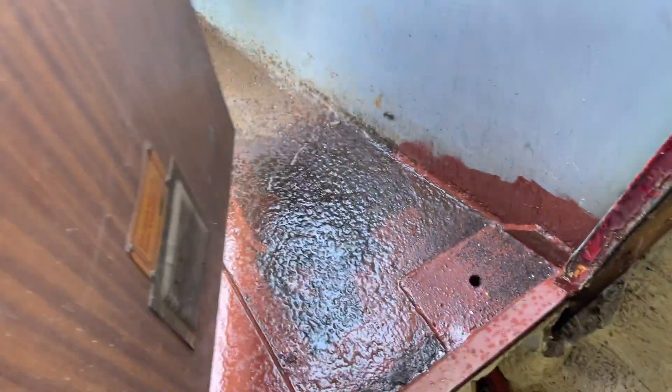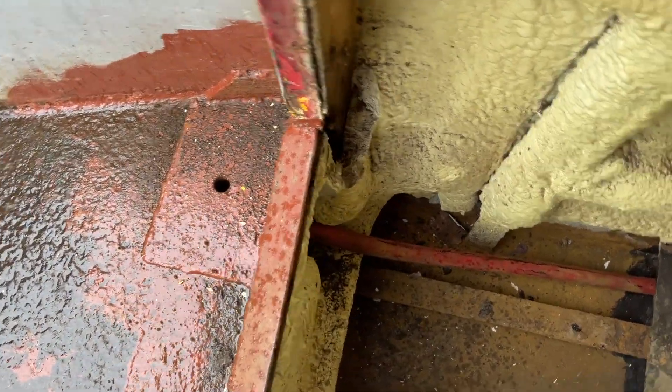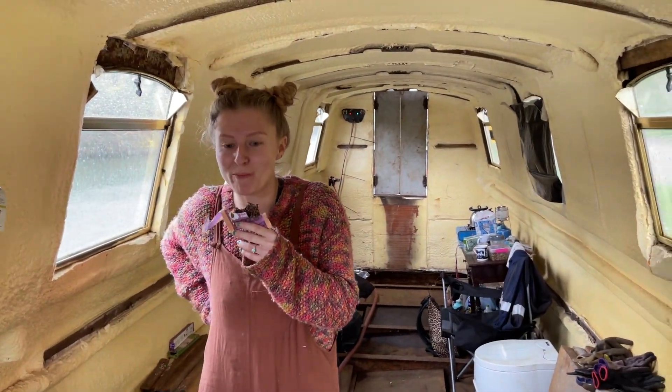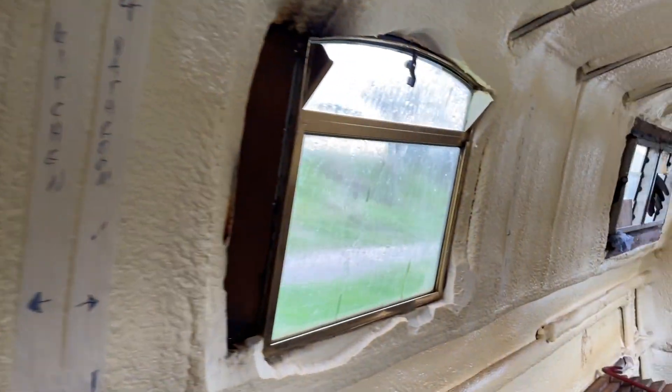Whilst the floor is still up I just want to show you our front deck, which has been newly welded up. All the water drains into that hole through this pipe under the floor right the way back into the rear bilge. Eventually it will link up down through into the engine bilge.